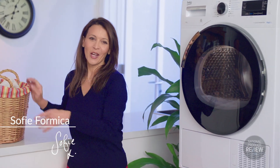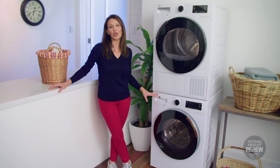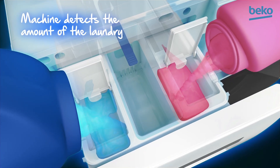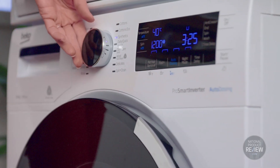Hassle-free laundry is here. Equipped with an auto-dosing system, this Beko 8.5kg front load washer intuitively detects and dispenses the right amount of detergent or fabric softener for each load. Simply fill the tanks, choose the cycle and walk away.